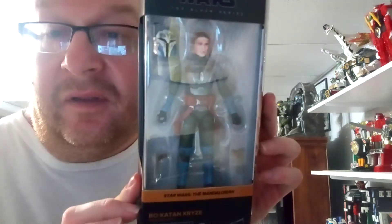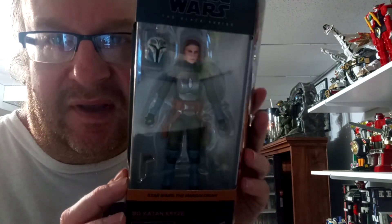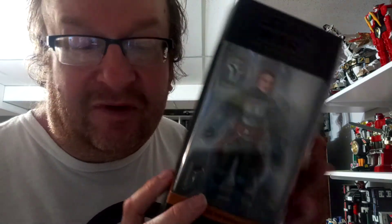Also from The Mandalorian. This is one I had on pre-order and luckily my pre-order came in. Can't wait to put this with my Mandalorian figures.